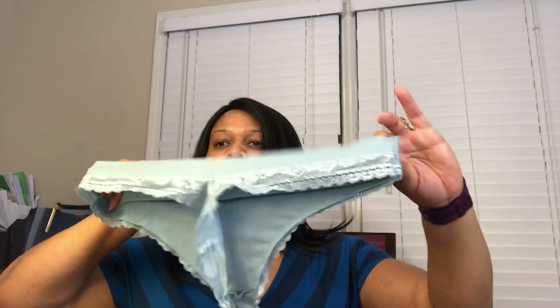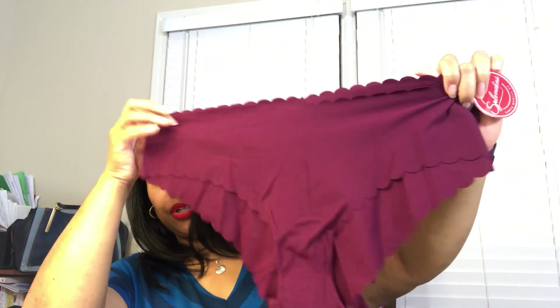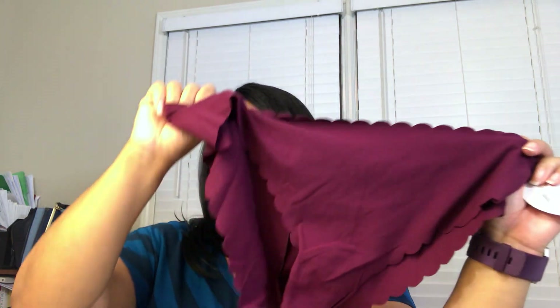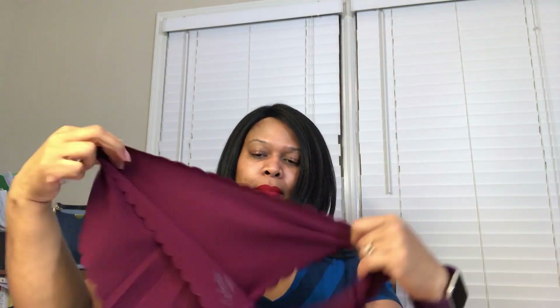The last pair is my favorite out of this bunch, just because of the color and the scallop edging. They are this burgundy or merlot color — they almost feel like a blend between cotton and something else, almost like a pima cotton. But they're actually made of nylon and spandex, so they feel like cotton but they're not. They've got little scallop edging around the top and around the leg and hip area. I am really liking these.